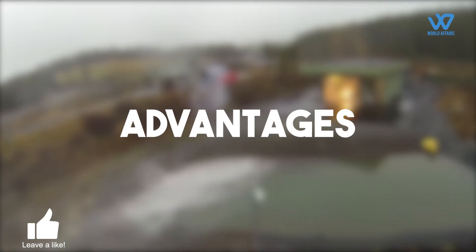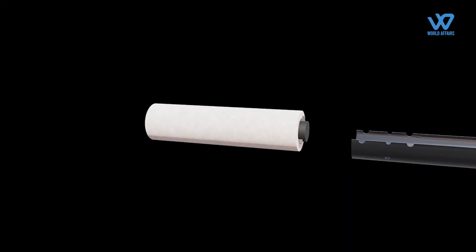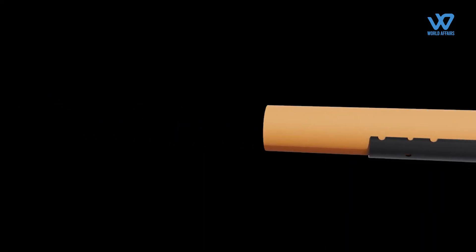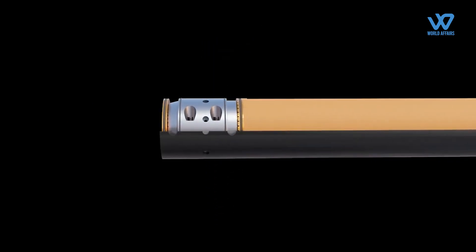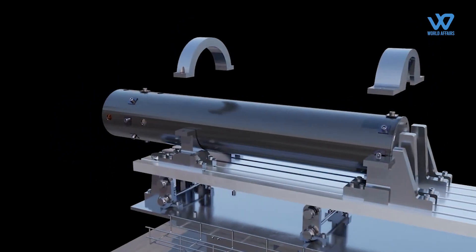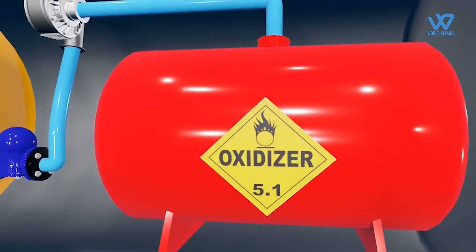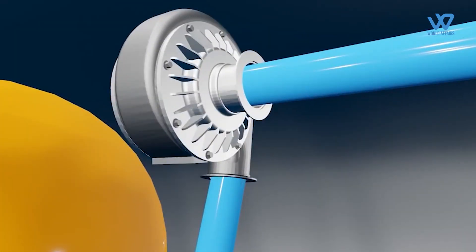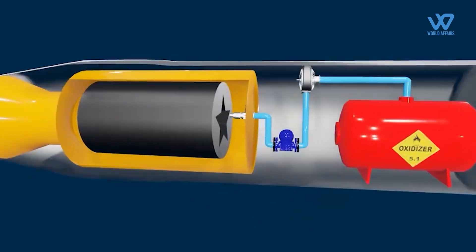A hybrid propellant rocket engine combines some of the best parts of both liquid and solid-fueled rocket engines. A hybrid's basic design is a combustion chamber tube filled with a solid chemical, usually the fuel, similar to how solid-fuel rockets work. Above this tube is a tank that holds a liquid chemical that reacts with the oxidizer. When the liquid chemical is introduced into the combustion chamber with the solid chemical, it ignites and thrust is produced.